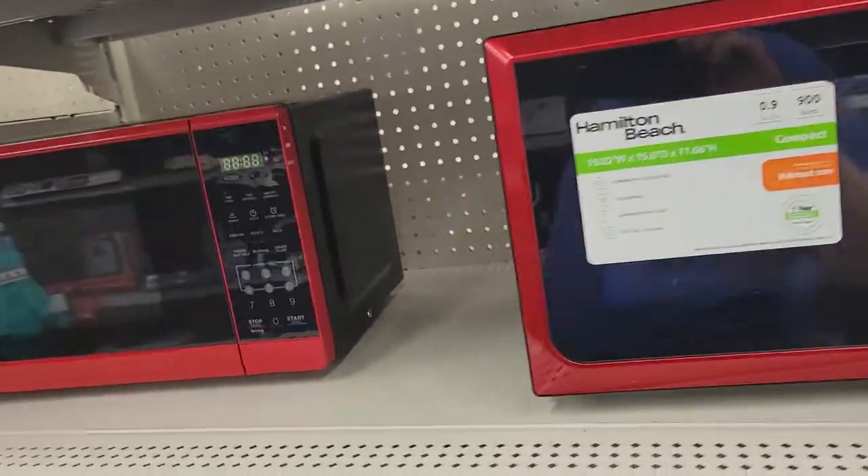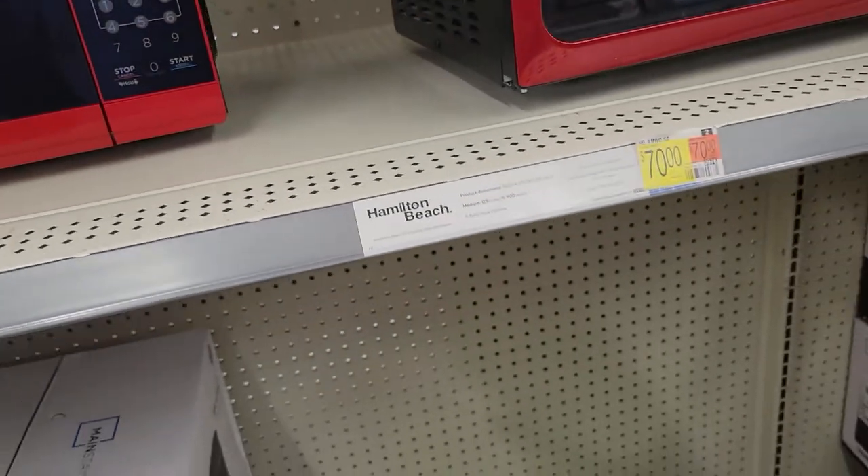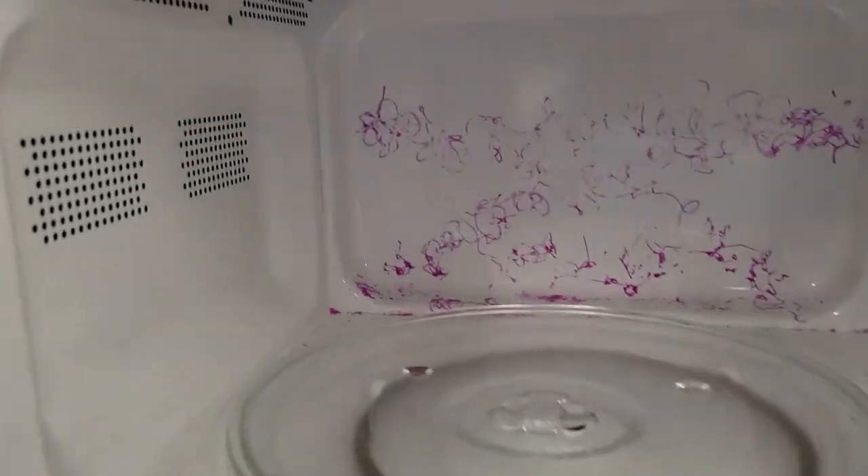All right YouTube viewers, I'm here in the microwave aisle. First off, I don't see much going on here. $70 for a microwave like this — what is all that stuff in there?